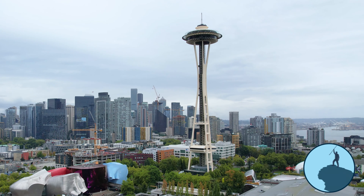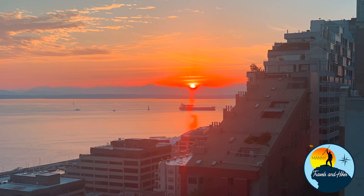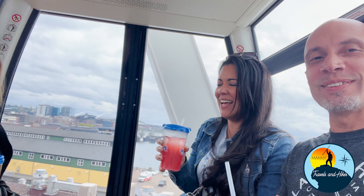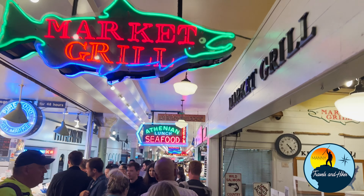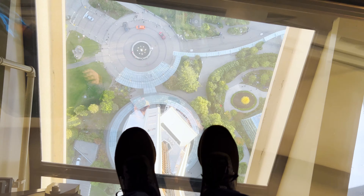Seattle is awesome. There are so many cool things to do in Seattle: excellent fine dining, rooftop bars, Pike's Place, The Great Wheel, and so much more. But your trip won't be complete without visiting the iconic Space Needle. Come check it out and I'll tell you all you need to know before you plan your trip to Seattle.